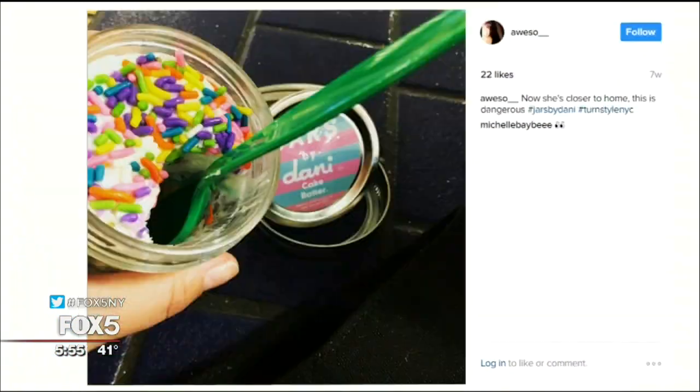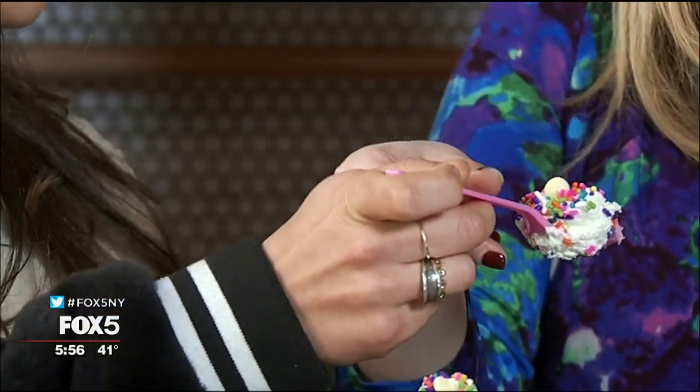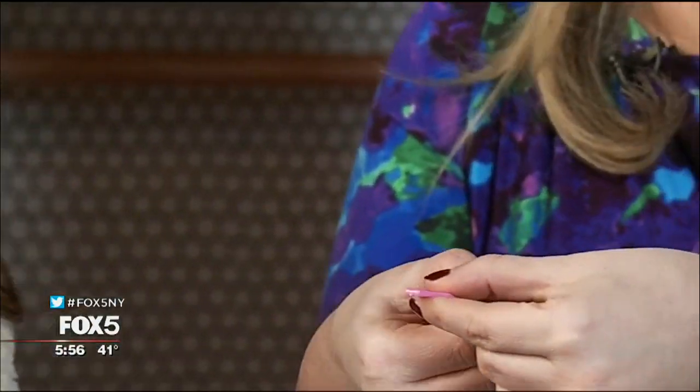One of Danny's mottos: give jars, make friends. When my friends eat jars, I always get the first bite for them. I wish I could do it for every single customer.